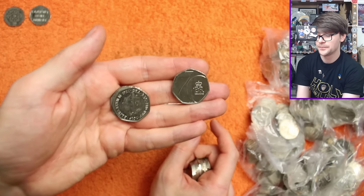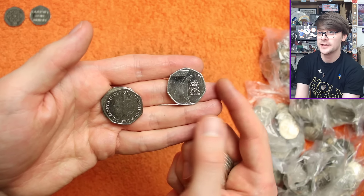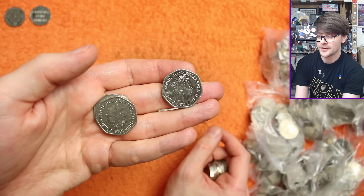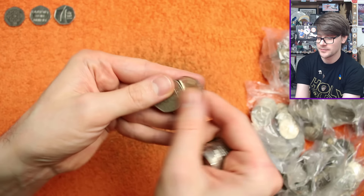Coming up we have a Platinum Jubilee. There's plenty of these put into circulation, but there is an alternative version that didn't get put into circulation with a different obverse. Checking this one - that's Jodie Clark's fifth and final portrait of the Queen, that's the one that went into circulation. The one that didn't circulate has the Queen on horseback surrounded by a garter.